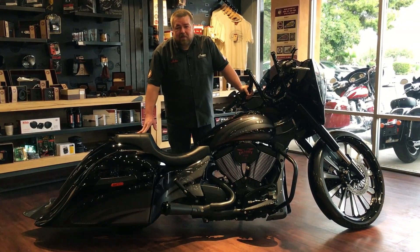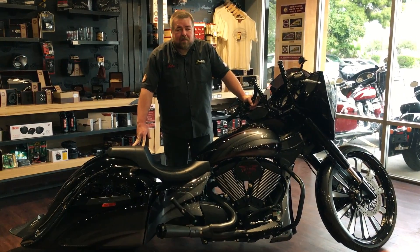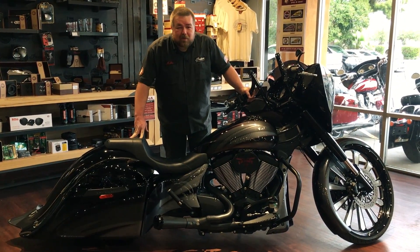Thanks for checking out this bike with me. Come down and see us in person here at Indian Motorcycle Tucson. Again my name is Mike — ask for me when you come in and take this home before somebody else does.